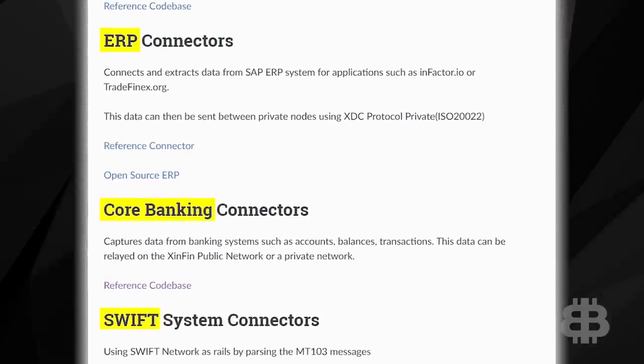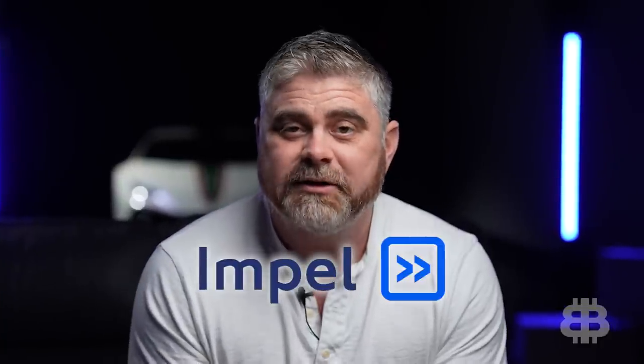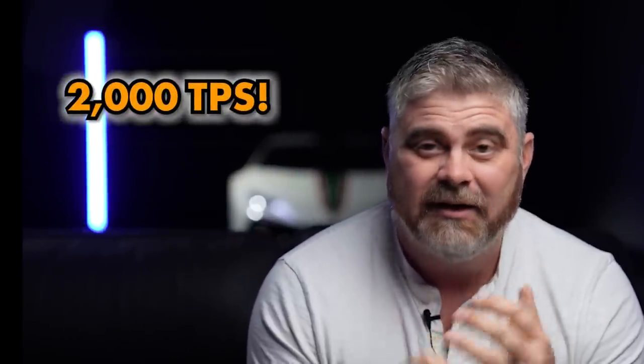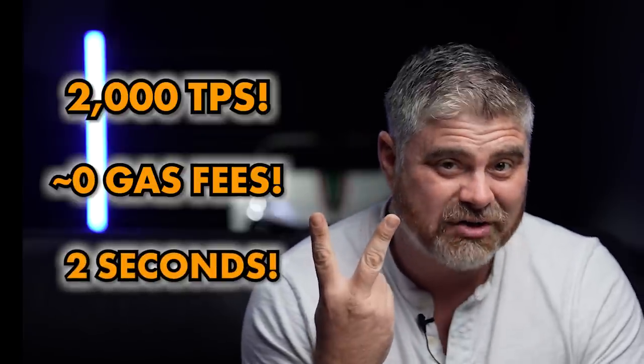XDC also has its very own FinTech incubator called Impel. Impel offers simple API integration and not just faster payments, but also instant settlement of those payments, with all money and value being transferred in real time. One of the best parts of this network: it can process up to 2,000 transactions per second — faster than Visa — and it does so with near-zero gas fees and two-second transaction times.